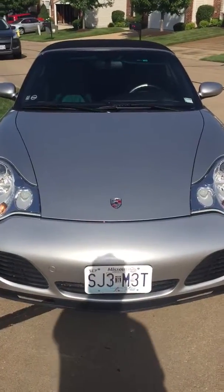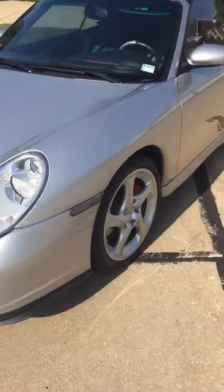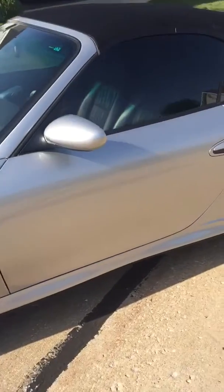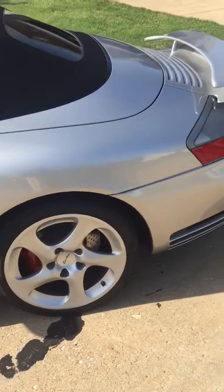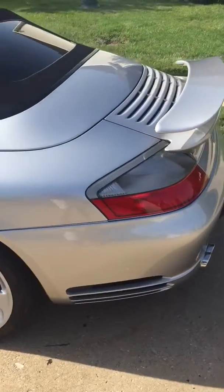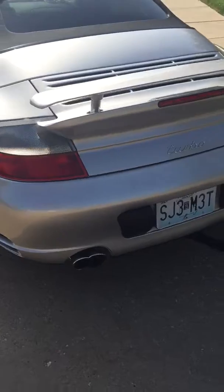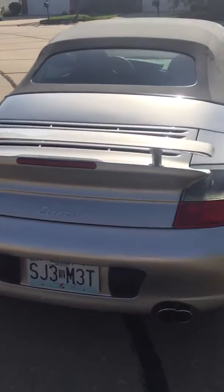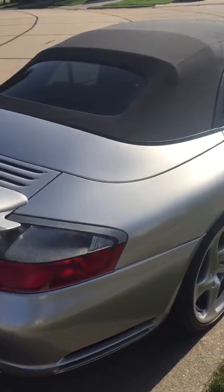Okay, there we have a 2004 Porsche 911 Turbo. This is a beautifully maintained vehicle. I just want to walk you around — you can see everything here, interior and exterior.